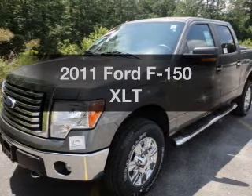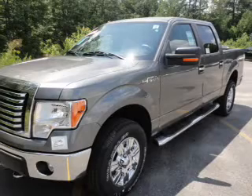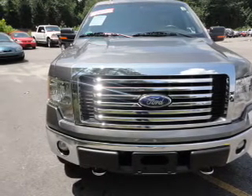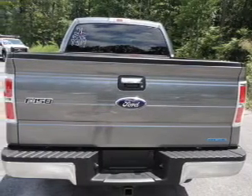Get noticed in this 2011 Ford F-150. Travel the roads in style and comfort in this great vehicle. With a powerful 8-cylinder engine connected to a smooth-shifting 6-speed automatic transmission, the anti-lock braking system will help deliver you safely to your destination.